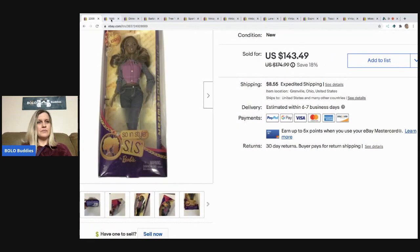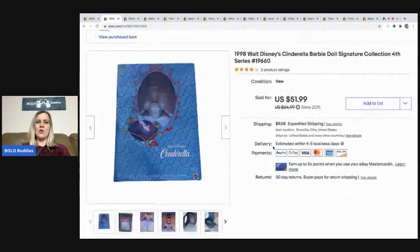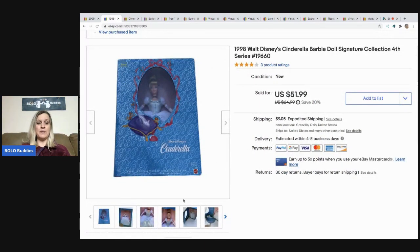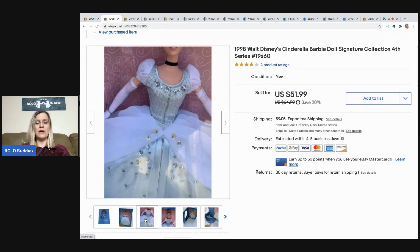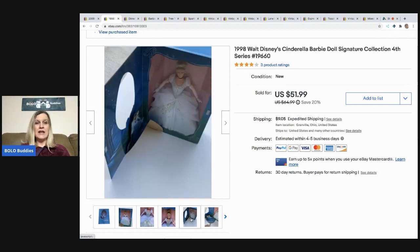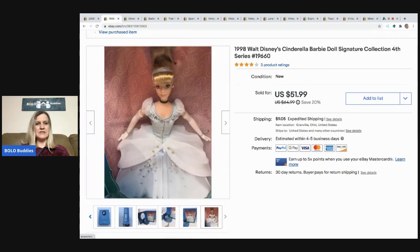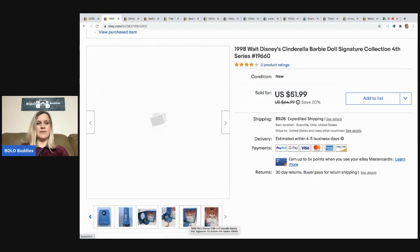The next item I sold is this vintage 1998 Walt Disney's Cinderella Barbie doll. I picked her up at a garage sale — I bought all the Barbies there, so I had about three dollars in this one. I took a best offer of $40 and the buyer paid shipping.